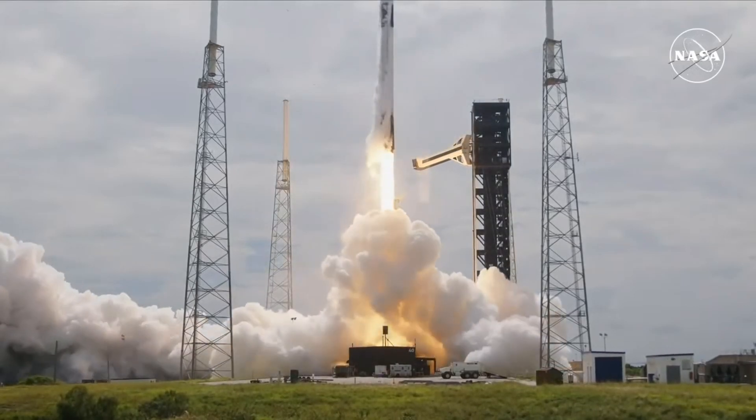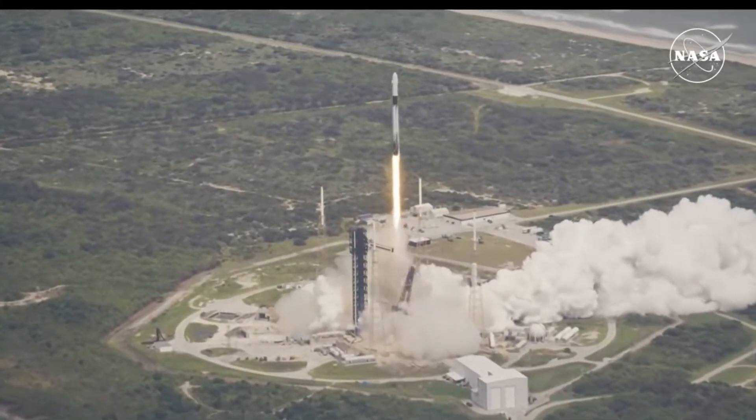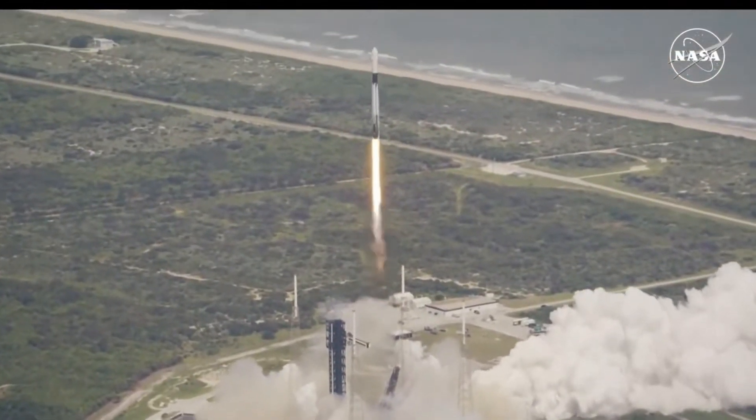Go SpaceX, go SpaceX, go NASA. Liftoff of Crew-9 now soaring to the International Space Station. Space-1 Alpha.